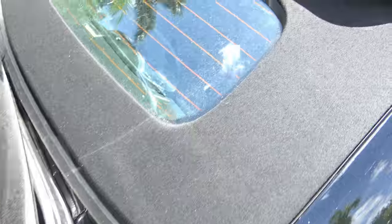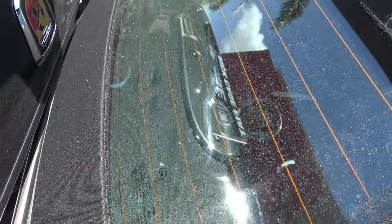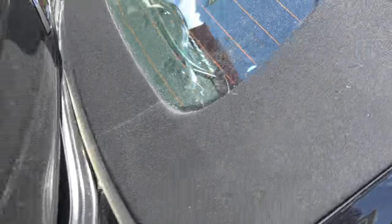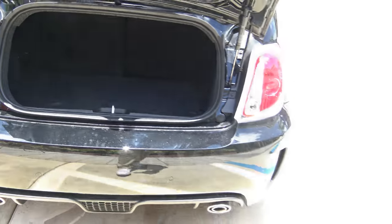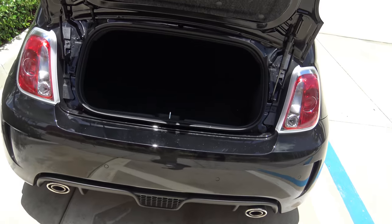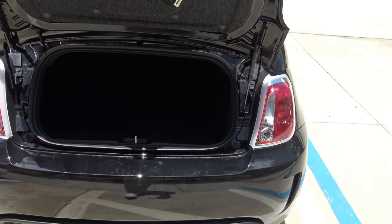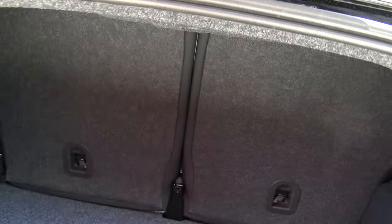Overall, the trunk is a little bit on the small side compared to its competitors — 5.4 cubic feet of space. But let's see how it stacks up once you fold down the 50/50 split rear folding seats.